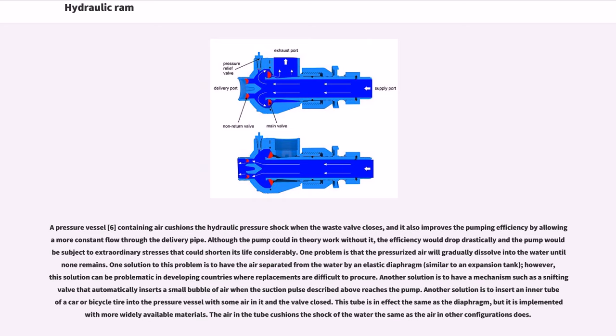One problem is that the pressurized air will gradually dissolve into the water until none remains. One solution is to have the air separated from the water by an elastic diaphragm, similar to an expansion tank; however, this can be problematic in developing countries where replacements are difficult to procure. Another solution is a snifting valve that automatically inserts a small bubble of air when the suction pulse reaches the pump. Another solution is to insert an inner tube of a car or bicycle tire into the pressure vessel with some air in it and the valve closed — effectively the same as the diaphragm, but implemented with more widely available materials.